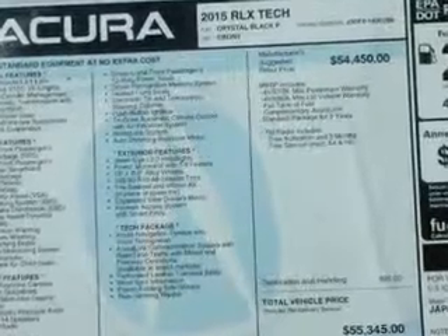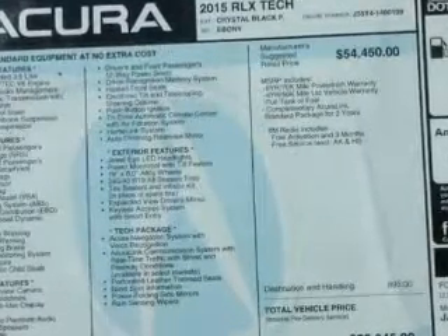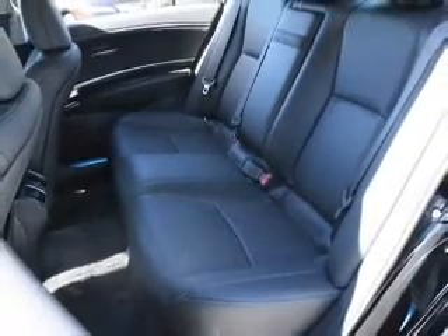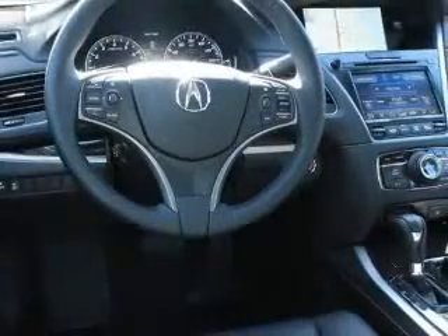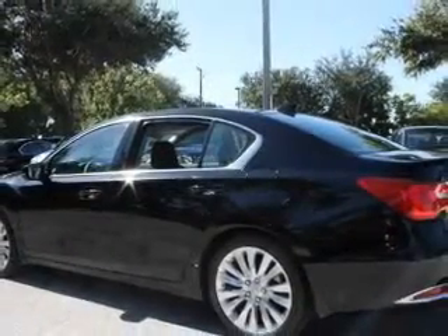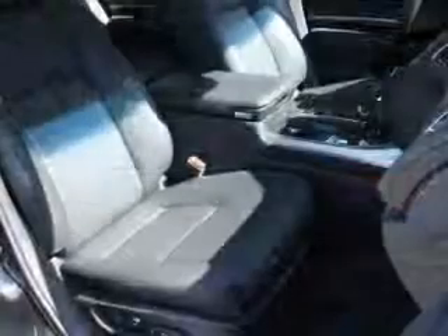Find your way easily with the included navigation system. Premium wheels give a more luxurious look. A premium sound system is just one of the benefits of owning this vehicle. The anti-lock braking system will help deliver you safely to your destination. Heated seats make cold weather driving more endurable. Let the outside in with a built-in sunroof.